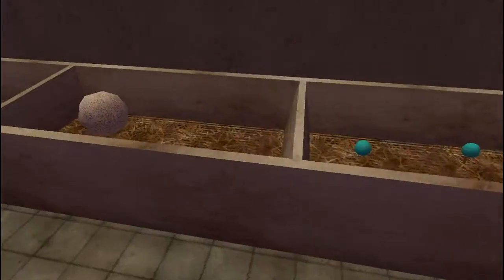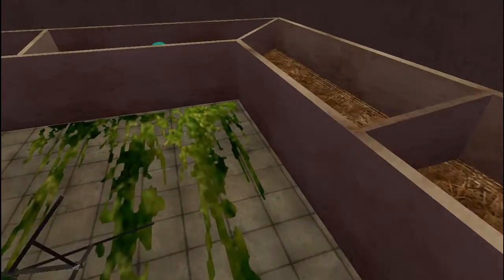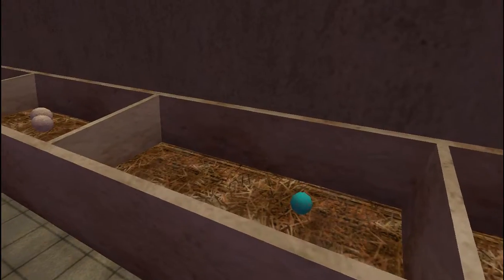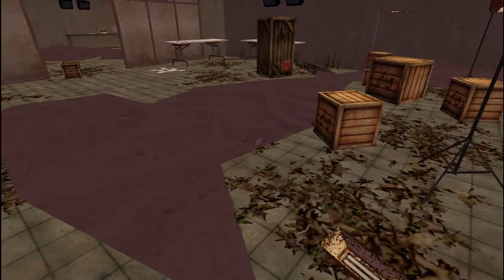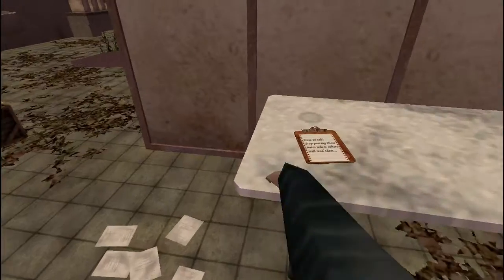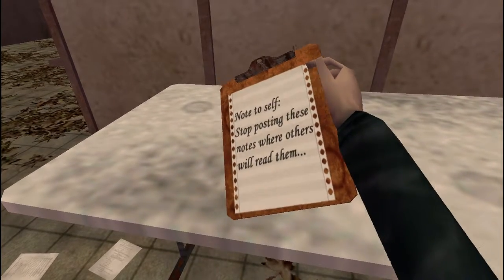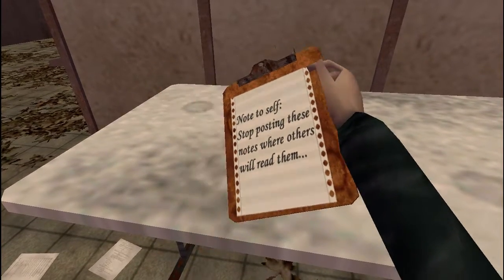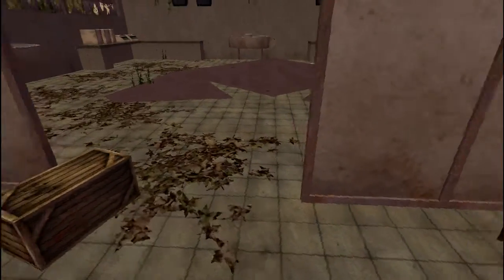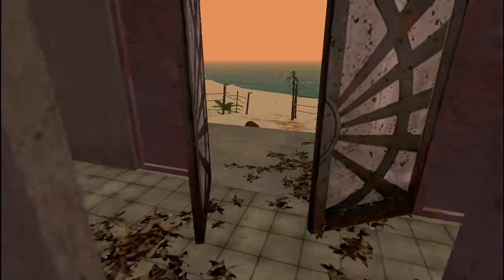And eggs. That's interesting. Lots of eggs. Wonder what's inside of them. They're probably dead, obviously. Unless some dinosaur came in here to lay eggs for some reason. Just stop posting these notes where others will read them. Anyway, let's see what else is in there.